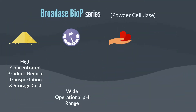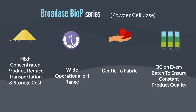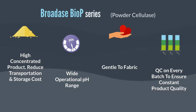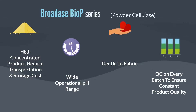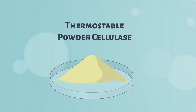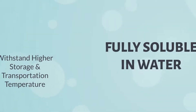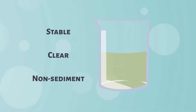BroadAce BioP Series is a highly concentrated powder cellulase which can help to reduce the transportation and storage cost. It has wide operational pH and is gentle to fabric. We have done QC on every batch to ensure constant product quality. Powder cellulase is thermostable, which can withstand higher storage and transportation temperature without tampering the product quality. The product can be fully soluble in water and form a stable, clear, and non-sediment solution.